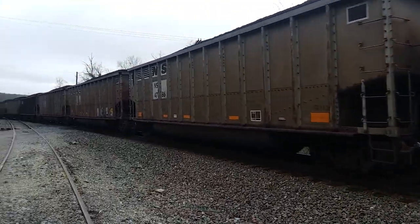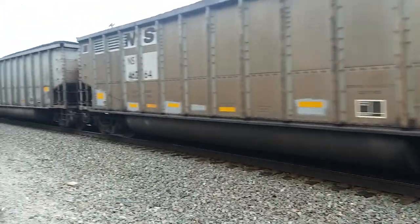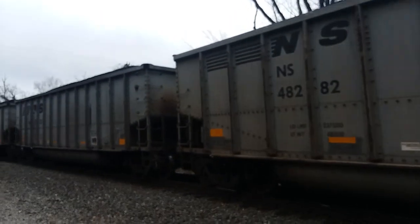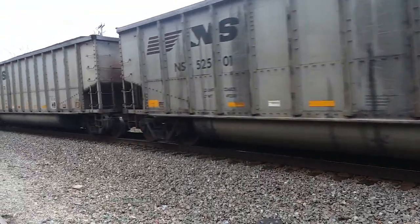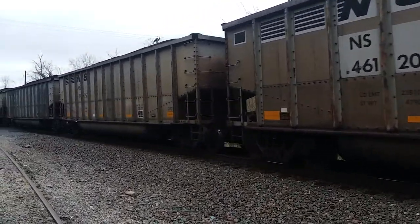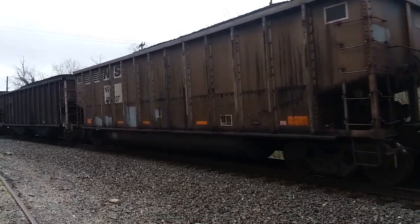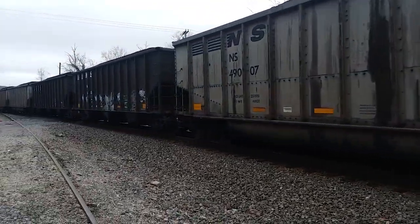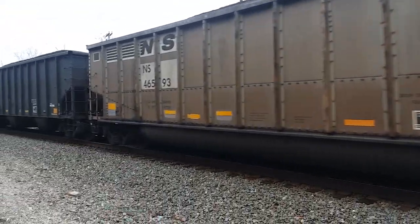Number 10 turnout up there. Listen to that rail singing — I love it! There's a funny-looking bottom on that one. There's a Conrail car — that baby's been around. Here's a couple of hopper cars. There's another hopper, and another one, and another funny bottom.